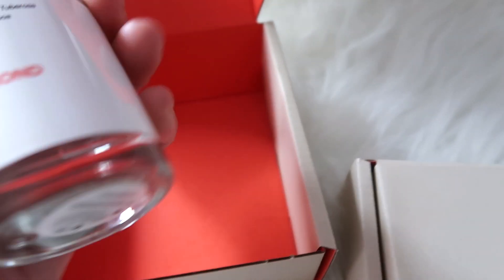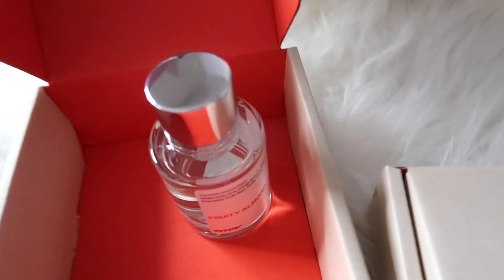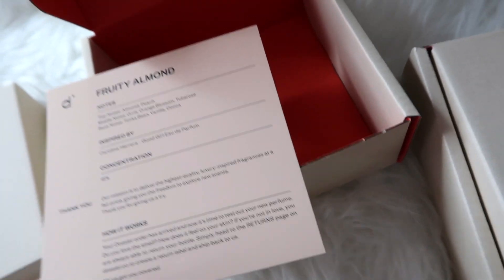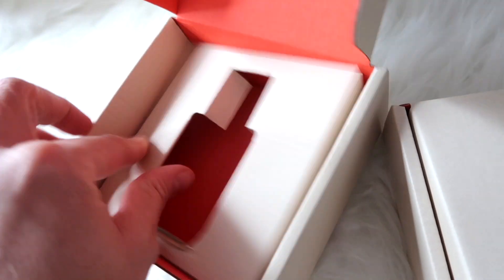What I really like about their bottles is the lids are magnetic — look how cool, it goes right back on. They smell so good and I'm in love with Dossier. They come in a pretty sturdy package so you don't have to worry about your bottles breaking or anything like that.